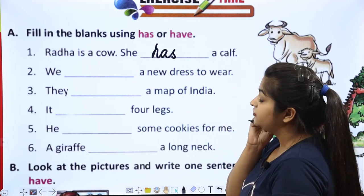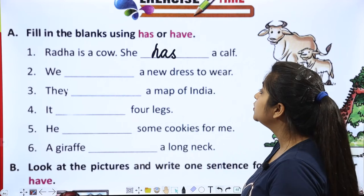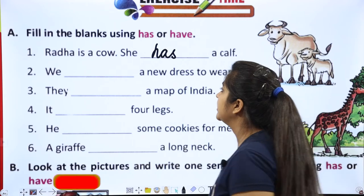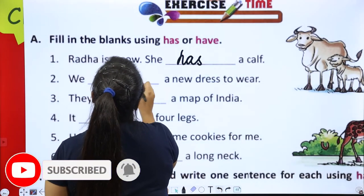Next: we dash — we means more than one. We have a new dress to wear. What does 'we' mean? More than one. So what word do people use? Have. We have a new dress to wear.